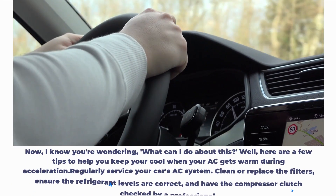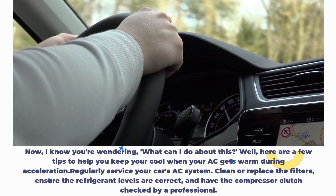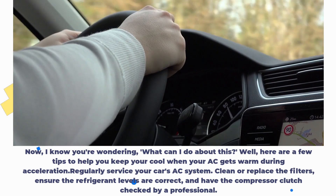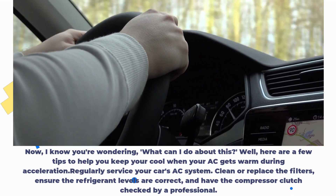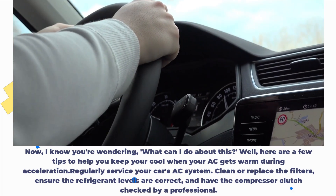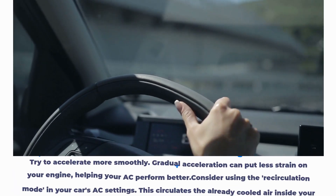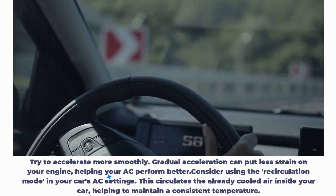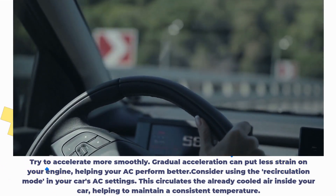Here are a few tips to help you keep your cool when your AC gets warm during acceleration. Regularly service your car's AC system — clean or replace the filters, ensure the refrigerant levels are correct, and have the compressor clutch checked by a professional. Try to accelerate more smoothly, as gradual acceleration can put less strain on your engine, helping your AC perform better.